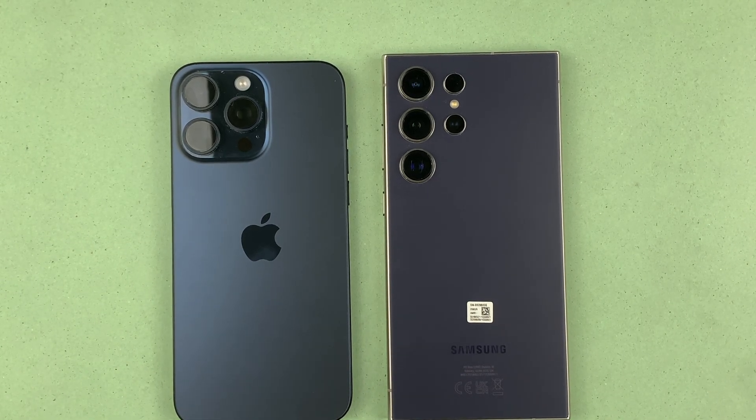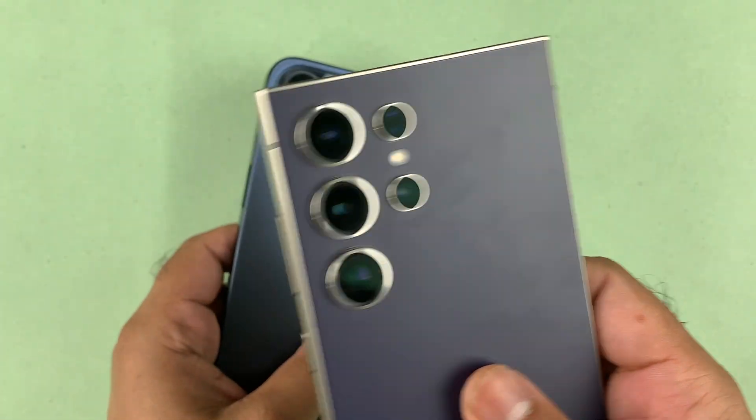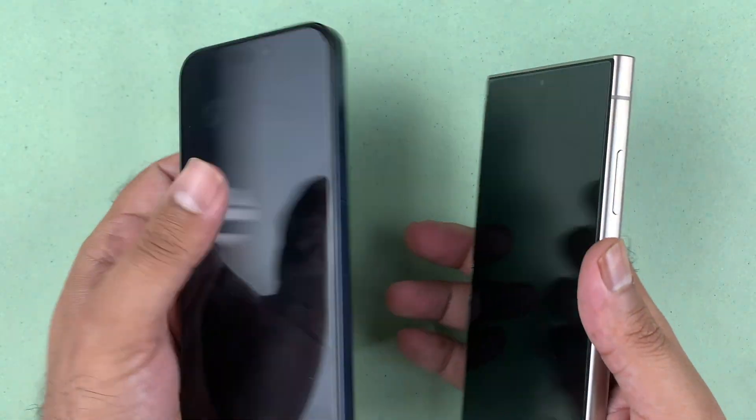Hey, what's up guys, welcome to a new speed test comparison between the Samsung Galaxy S24 Ultra and the iPhone 15 Pro Max. The Galaxy S24 Ultra is running OneUI 6.1 and the iPhone 15 Pro Max is running the latest iOS 18 beta variant.